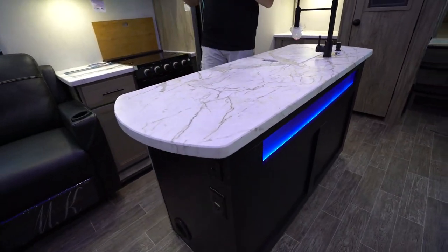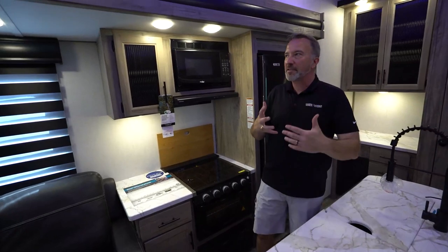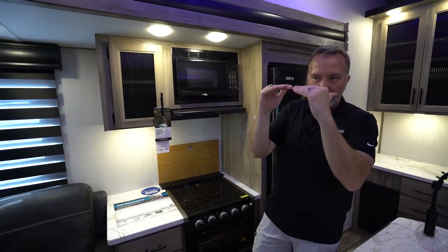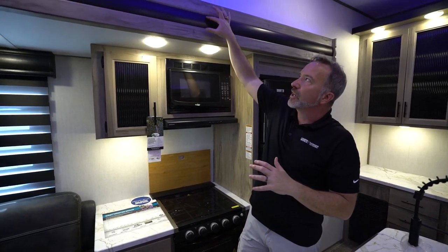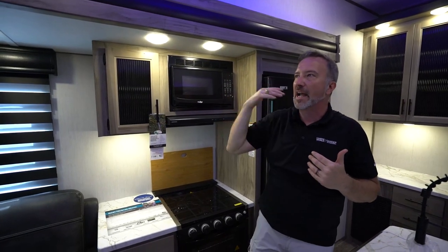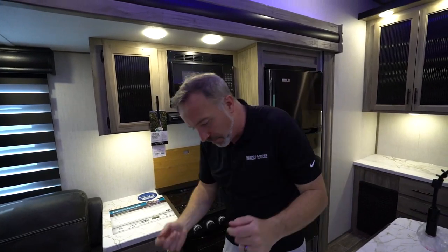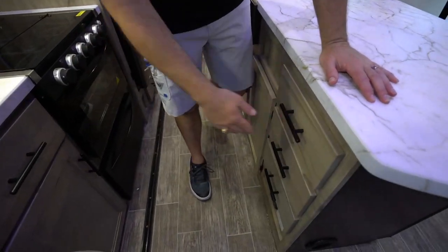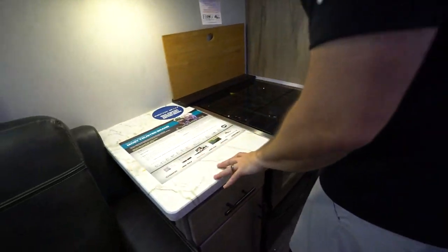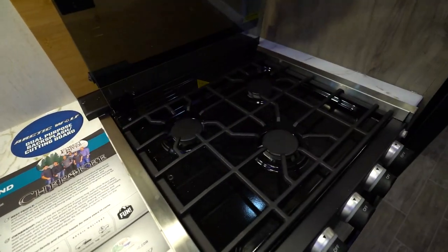Forest River has this sustainable manufacturing process where they reduce and reuse, shrink that carbon footprint, which allows them to pass along some additional savings. In doing that, they've built coaches that are right there in that sweet spot — a little bit better than mid-level, but not mid-level pricing. You get the dark on the light, with just aesthetically pleasing everything around. Looks good, feels good, and has function and form — and that's really all you can want when talking about an RV. Solid wood construction, full extension on the ball bearing drawers.